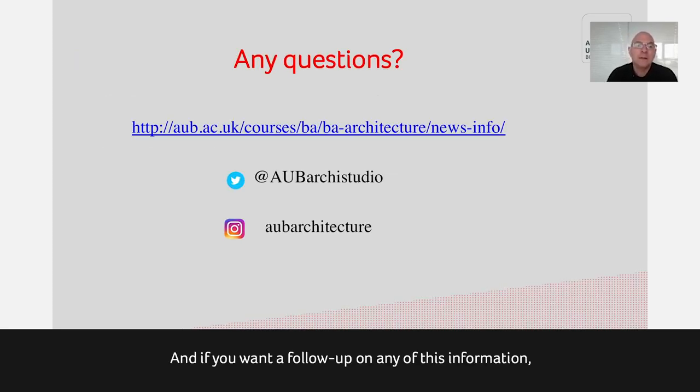Students generally find during Part 1 that there are all sorts of opportunities within and beyond architecture, and their PDP often provides evidence that helps them get work in other fields. If you wish to follow up on any of this information, visit our website — there's also a Twitter feed and an Instagram feed. I hope that's addressed some of your interest in the course. Please contact us if you have any further questions. Thank you.